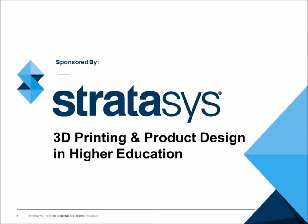Hello and welcome to this eCampus News webcast. My name is Andrew Barber and I'm a Senior Contributing Editor here at eCampus News, and I'm delighted to introduce today's webinar which is sponsored by Stratasys. It's titled 3D Printing and Product Design in Higher Education. Now before I hand things over to our moderator,